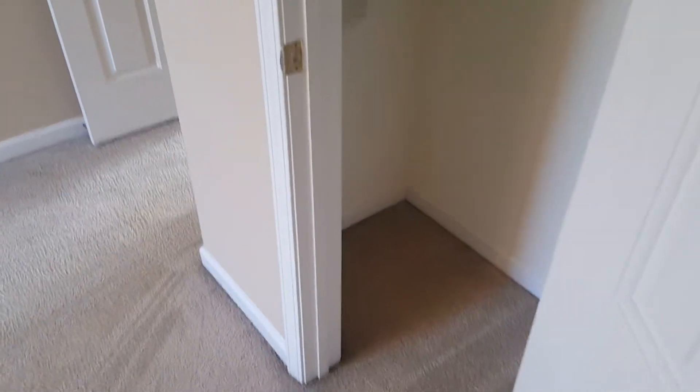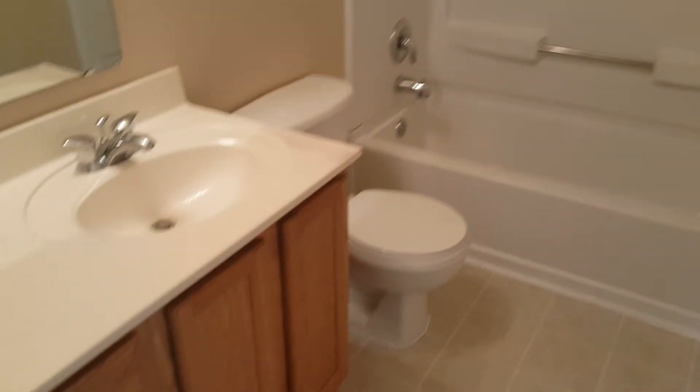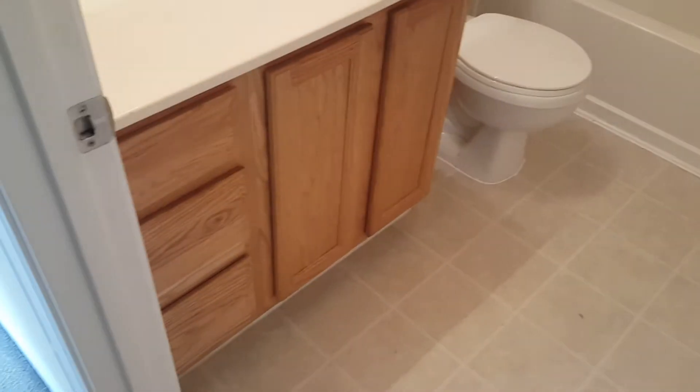Here is the closet for bedroom number one. Right next to bedroom number one you have bathroom number one — a very nice bathroom with a single vanity right here.